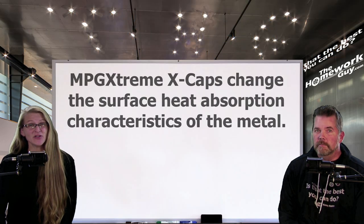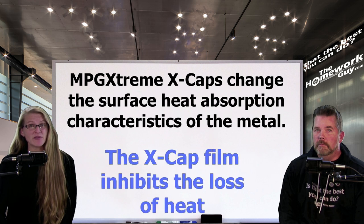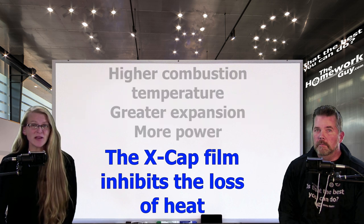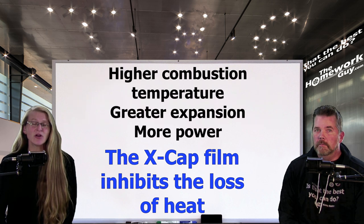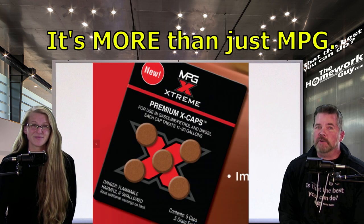So the bottom line: MPG XCAPs change the surface heat absorption characteristics of the metal. The fuel and air mixture produces energy in the form of heat that creates expansion driving the piston down, and the film inhibits the loss of heat. This directly results in higher combustion temperature, greater expansion, and more power. That's how the MPG XCAPs work, right from the inventor's mouth.